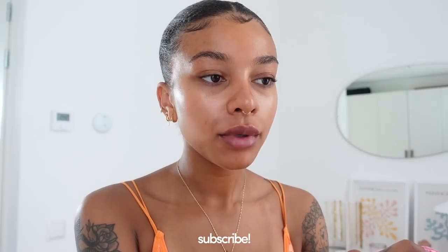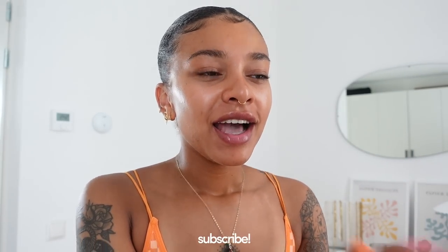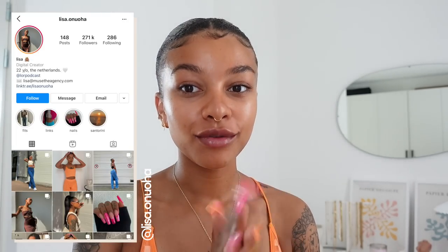Hi guys, welcome back to my channel. I'm doing my everyday makeup routine today. I've done one a couple months ago but my routine has changed so much. I feel like I now have a really good routine that I really enjoy. I've been more into dewy skin, which is very not like me — I have really oily skin, so I've always tried to mattify my face a lot. Now I'm kind of into the glowy look.